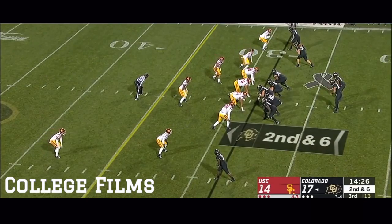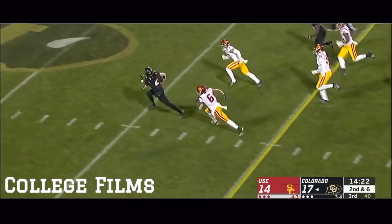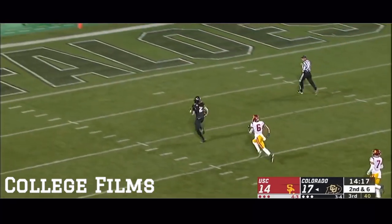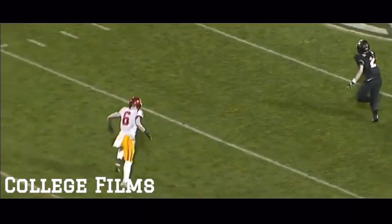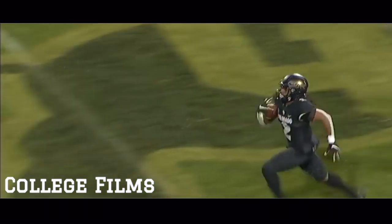All right now, keyed by Steven Montez. USC brings some pressure, they get to Chennault, and there he goes — LaVisca Chennault. They are not going to catch him. That's what we're talking about right there. You miss him at the line of scrimmage on a short route — that's going to go on Steven Montez.